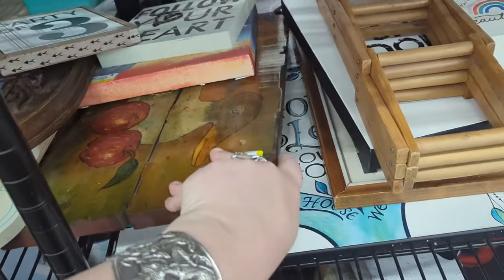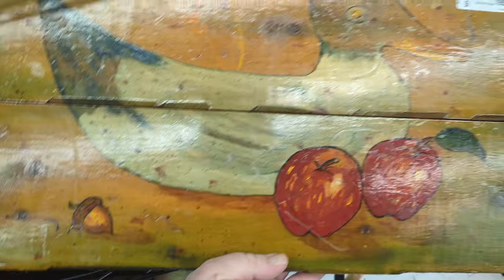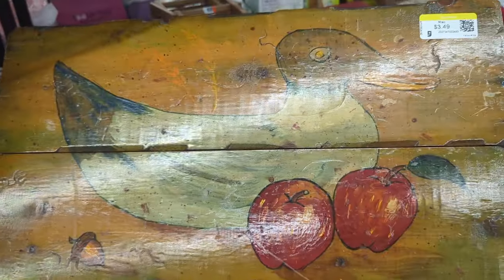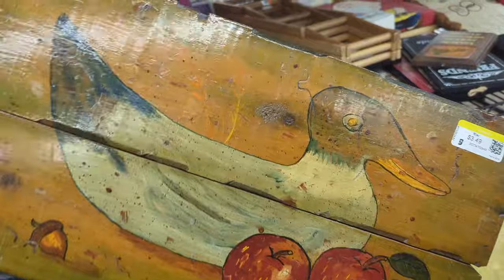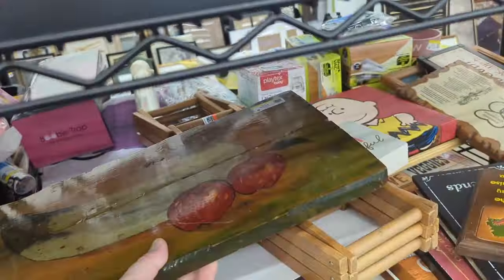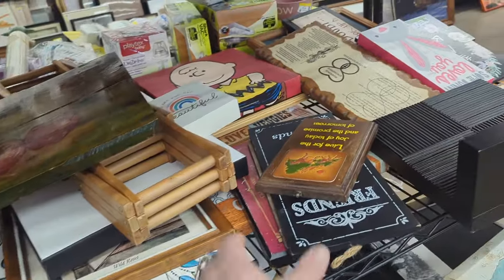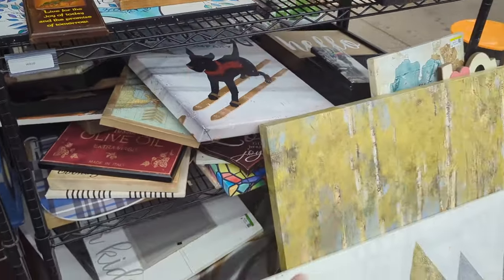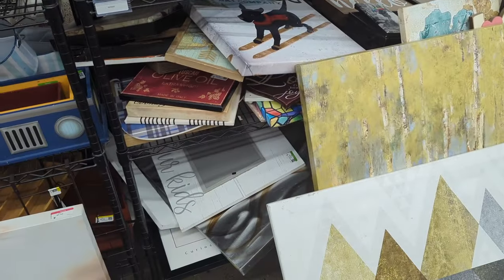What's this? I want to know what this is. $3.49. It's definitely a very interesting little ducky with apples — he's got quite the face on him. I think we're going to go ahead and leave him for someone else. Leave him for someone who will truly love him for who he is.